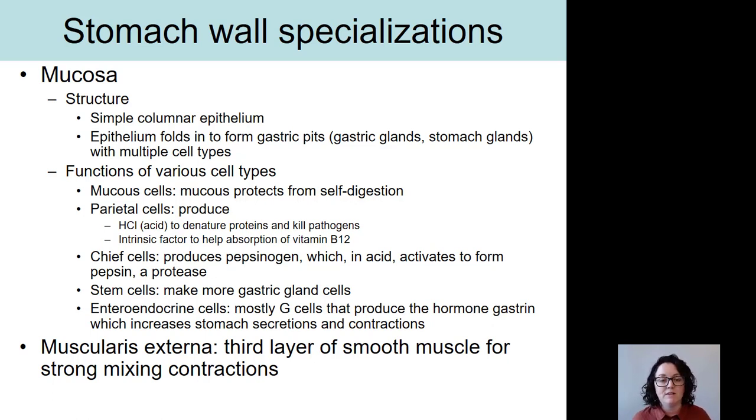One of the cell types found in gastric glands are mucous cells, sometimes called goblet cells, which produce mucus. This mucus is really important for the stomach because the stomach needs to protect itself from self-digestion. The stomach puts acid into the gastric juice, which can eat away at the stomach wall. There's a very high cell turnover rate in the stomach epithelium, but a layer of mucus between the acid and the epithelium helps mitigate that.